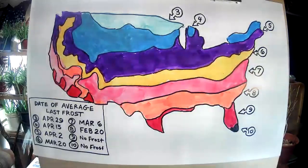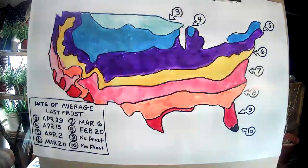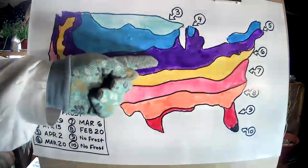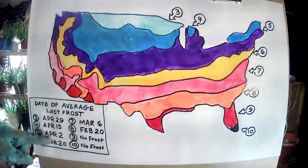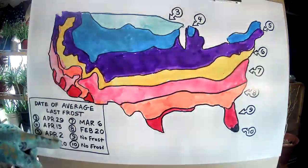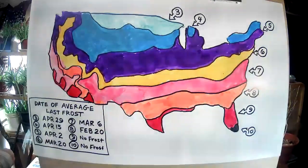We talked in an earlier class about the date of average last frost. Well, last night here we had probably the last frost of the season — that's April 19th, here in zone 5. According to the map, our average last date is April 2nd. That's a good 18 days later than that. So average only means sometimes it hits in the middle; every once in a while, it hits on an extreme.